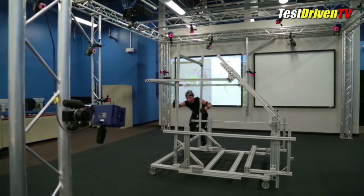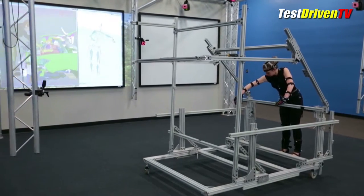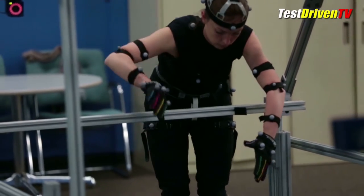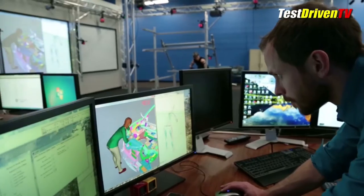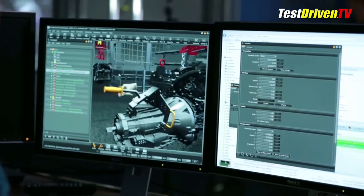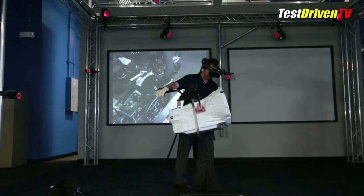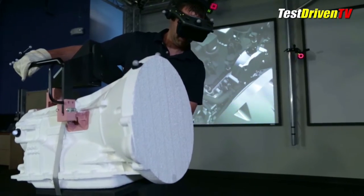The data collected is used to design tooling for the assembly line, which not only makes the job easier and safer for workers, but also affects the design of vehicle components and parts to streamline assembly. 3D printing is used as a tool here, such as in the study with the 2015 F-150 engine and transmission mating process, which at one point was a matter of concern for engineers.